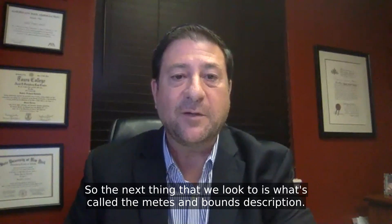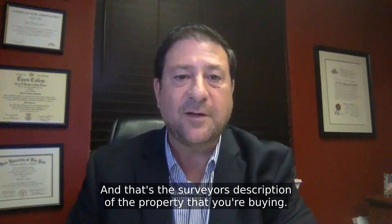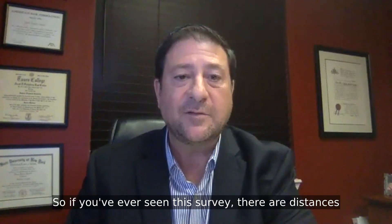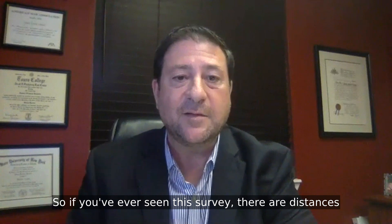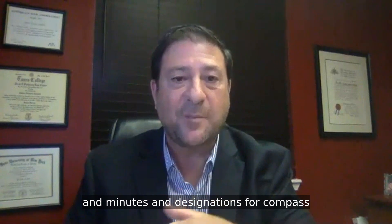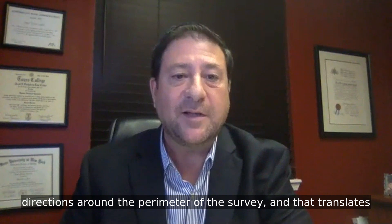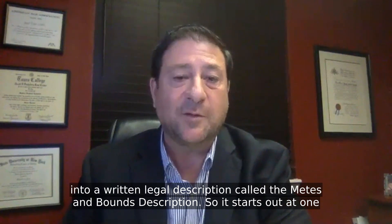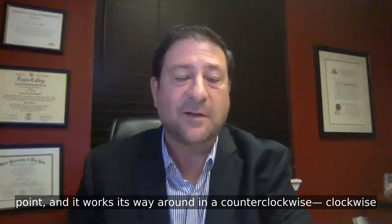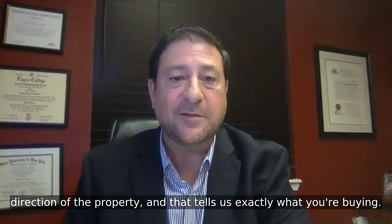So the next thing that we look to is what's called a metes and bounds description, and that's the surveyor's description of the property that you're buying. So if you've ever seen a survey, there are distances and minutes and designations for compass directions around the perimeter of the survey. And that translates into a written legal description called a metes and bounds description. It starts out at one point and it works its way around in a clockwise direction of the property, and that tells us exactly what you're buying.